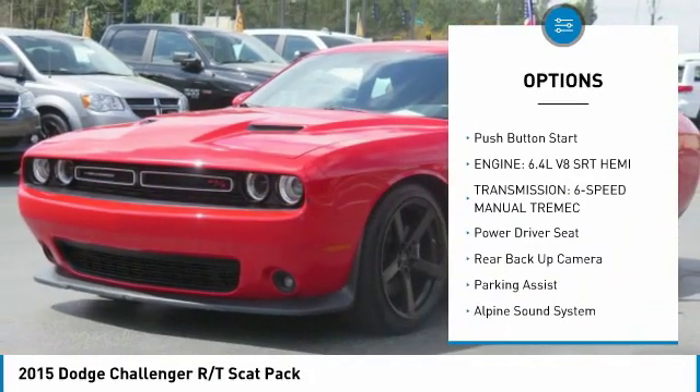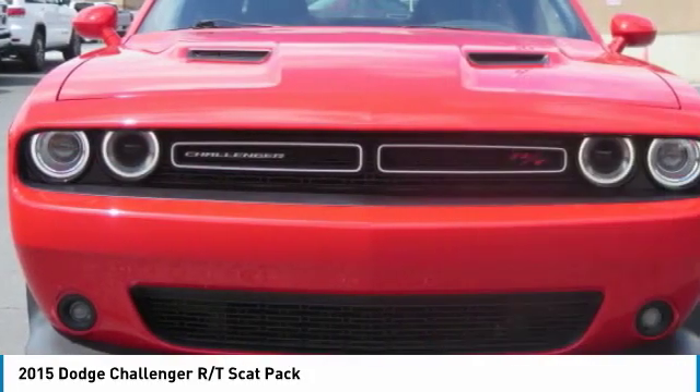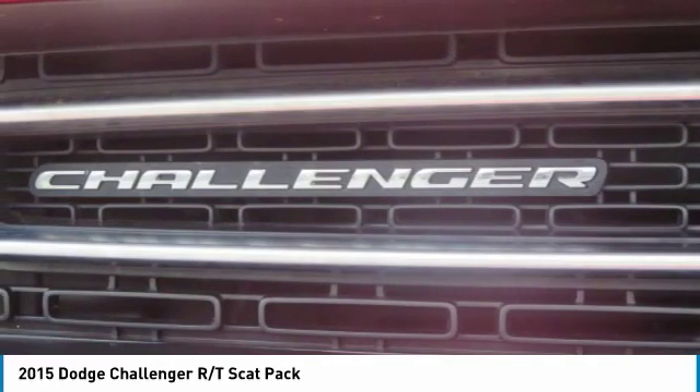Remote keyless entry, fog lights, headlights auto-on, mirror memory, backup camera, push-button start.